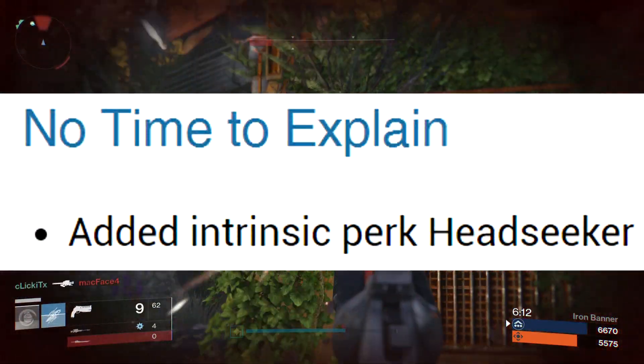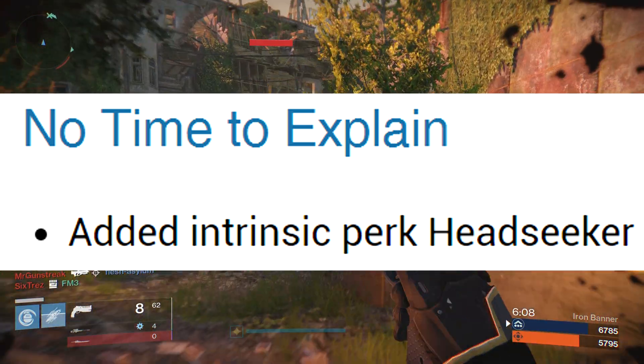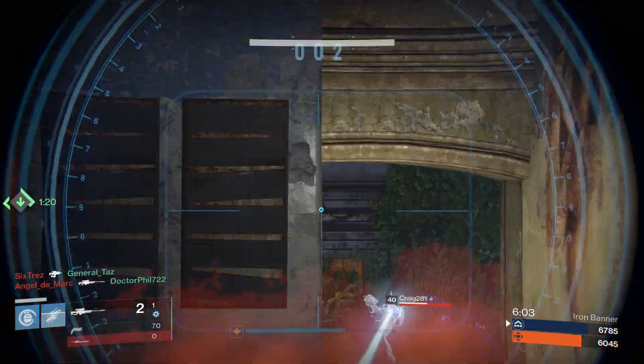The final weapon tweak goes to the exotic pulse rifle No Time to Explain. Apparently this is to be respected in the spirit of the weapon by adding the intrinsic perk Headseeker. Hmm, interesting.